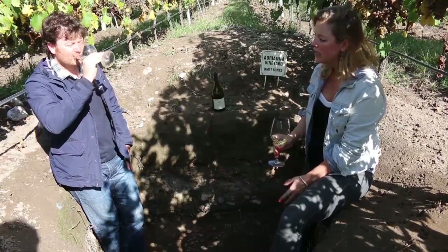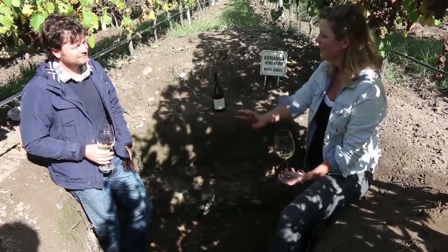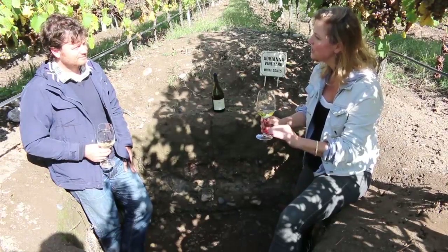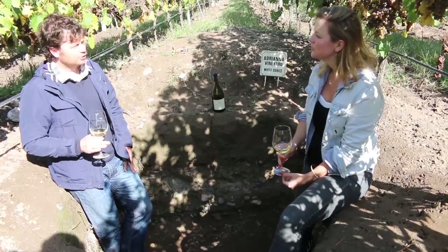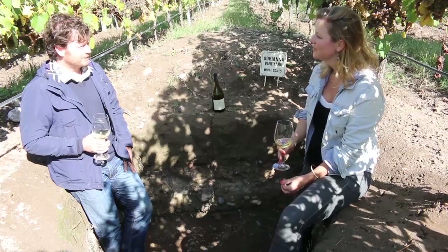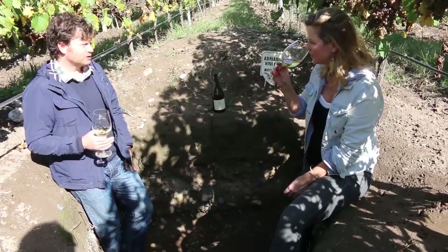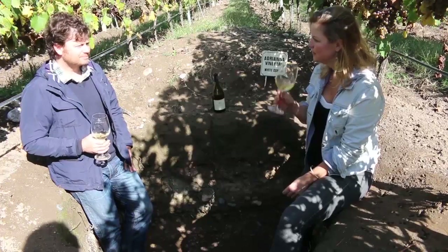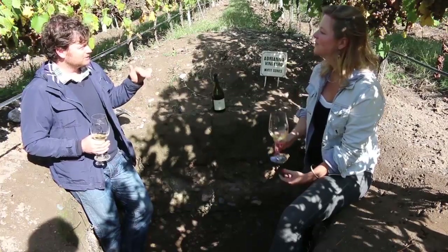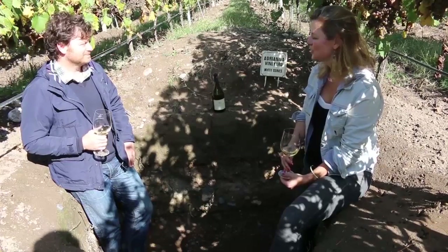It's amazing because here at this height you've got a very different, much cooler climate compared to other Chardonnays in lower Mendoza. The Winkler index here is on average Region 2, like Côte-Rôtie, Barolo, or Bordeaux. But this particular year it's Region 1, like Bourgogne or Champagne. So every year it's between Region 1 and 2. In terms of heat and energy, it's a very cool region.